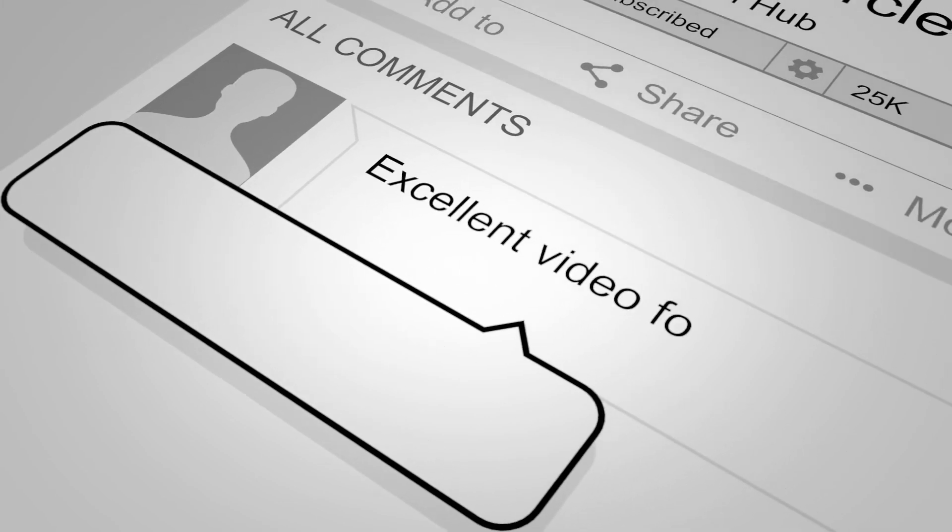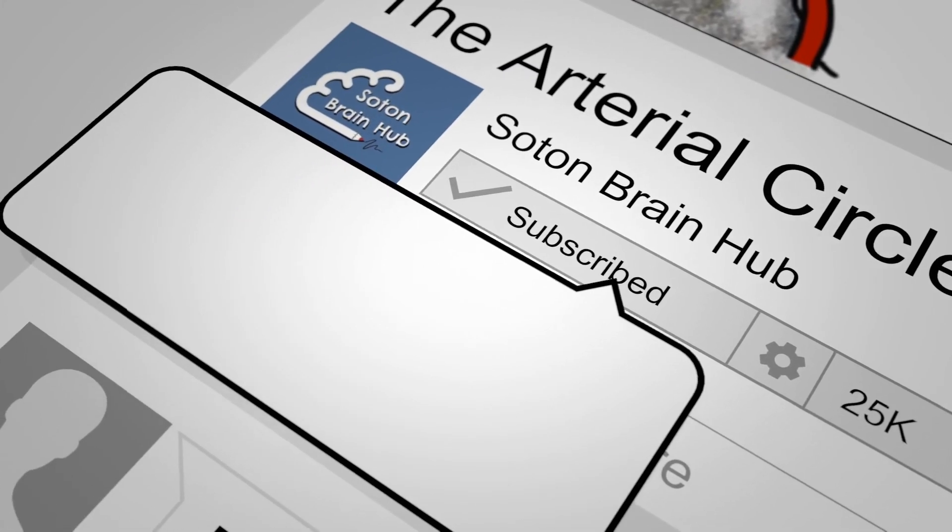Find us on Facebook, Instagram and subscribe to our YouTube channel to help explain the mysteries of the brain.